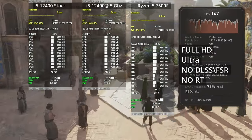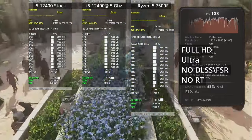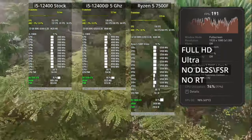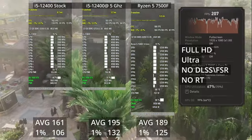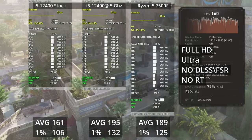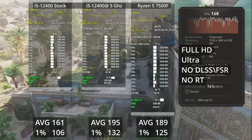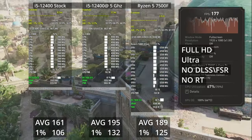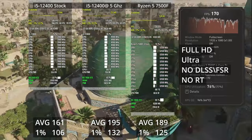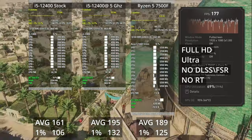Now let's get to games. In Assassin's Creed Mirage at Full HD Ultra settings — stock i5 on the left, overclocked in the middle, Ryzen on the right — the overclocked i5 can actually beat Ryzen, though by a very small margin. The stock i5 shows decent performance but is nowhere near the Ryzen or the overclocked i5. So whenever I see a video where stock 12400 is somehow equal to Ryzen 5, I just call BS — Ryzen 5 is substantially faster than the stock i5-12400.